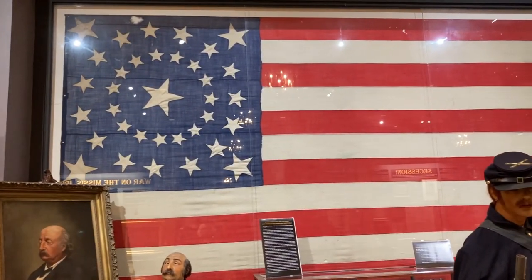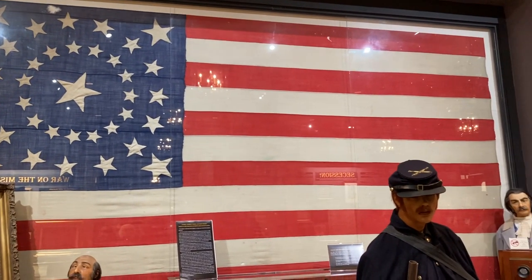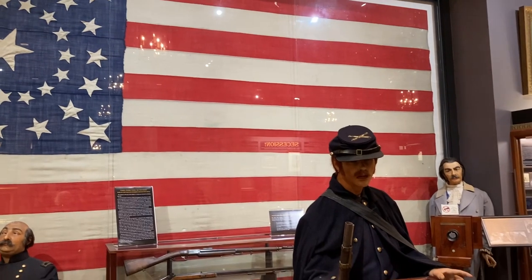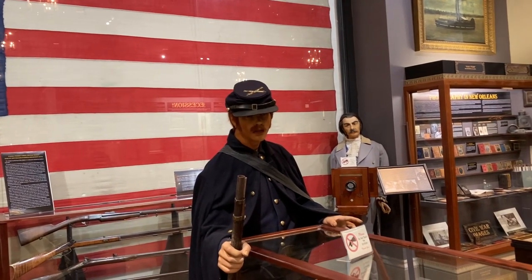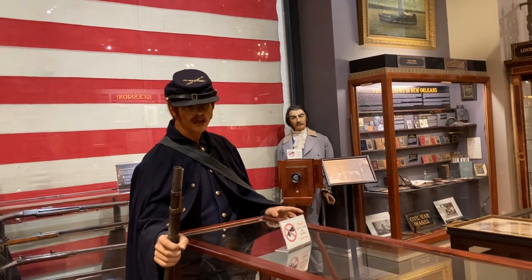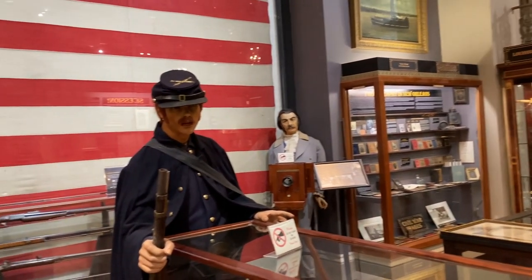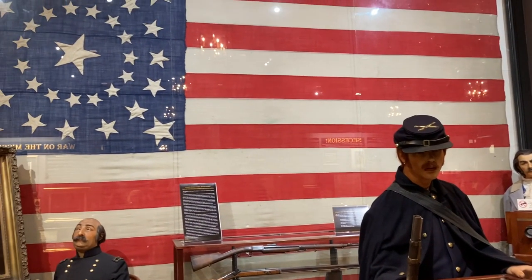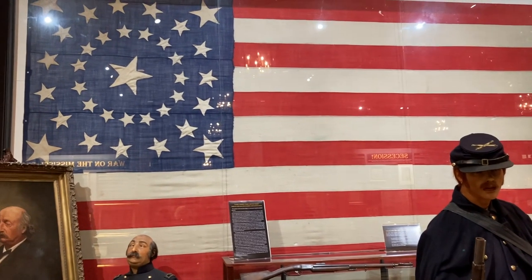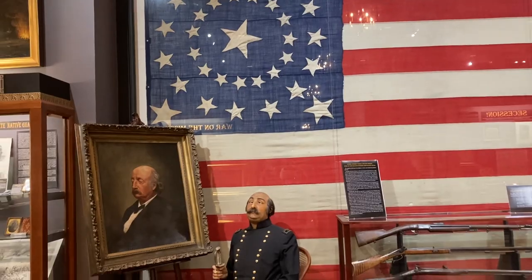This is a rare 35-star U.S. garrison flag that flew over Port Hudson. It was one of the forts that protected New Orleans during the Civil War. The fort had fallen in 1862, and when 35 states joined the Union, this flag was brought to the fort and flew over it. It was brought home as a souvenir by Lieutenant Green of the 12th Connecticut.